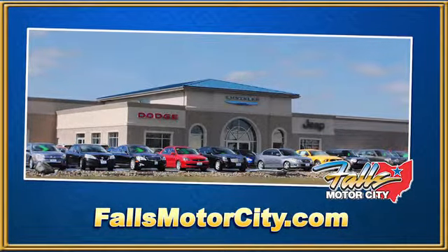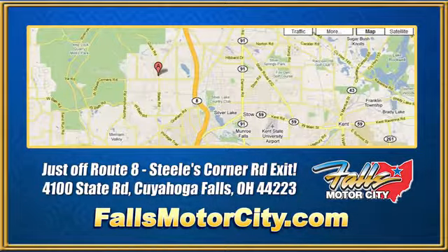Falls Motor City — a comfortable place to do business. We're located at 4100 State Road in Cuyahoga Falls, Ohio, just off Route 8 at the Steeles Corner Road exit.